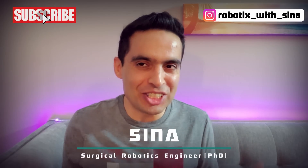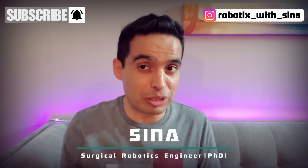Did you know participating in a robotics competition can help you score scholarships and land internships? It's also one of the best ways to get hands-on experience with robotics. I'm Sina, a surgical robotics engineer, and in this video I'll talk about the top five national and international robotics competitions.